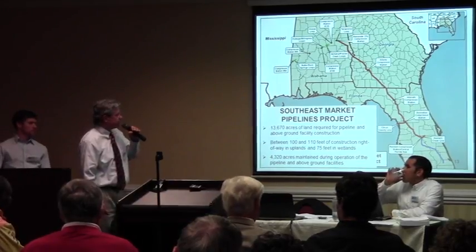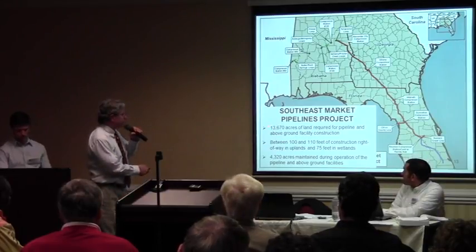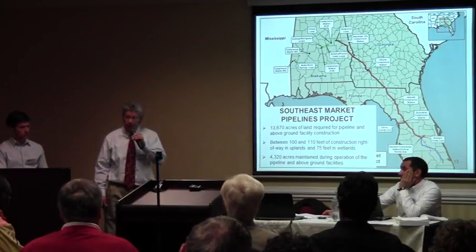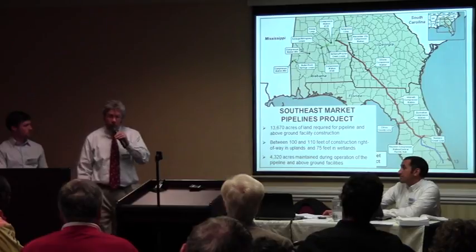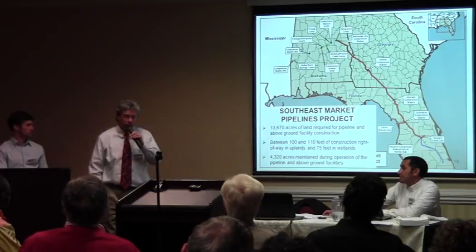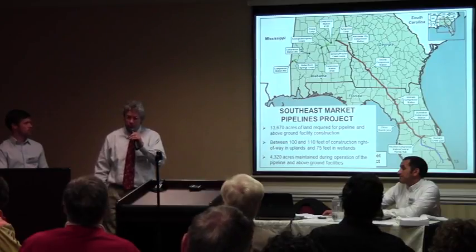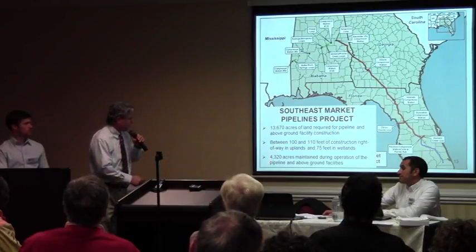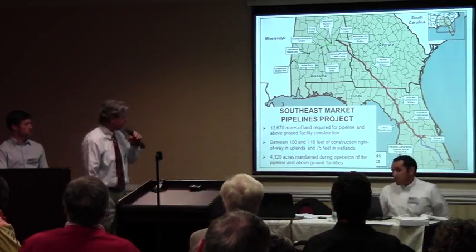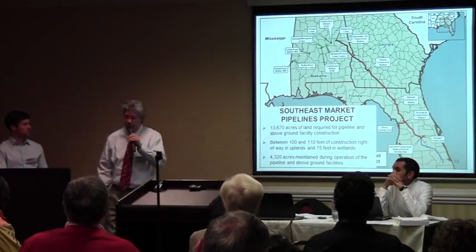All combined, the three projects will affect approximately 13,670 acres of land for the pipeline and above-ground facility construction. They will utilize approximately 100 to 110 feet of construction right-of-way in uplands and 75 feet of construction right-of-way in wetlands. After they're done, they would require approximately 4,320 acres of land to be maintained in permanent easement for the operation of the pipeline and above-ground facilities.